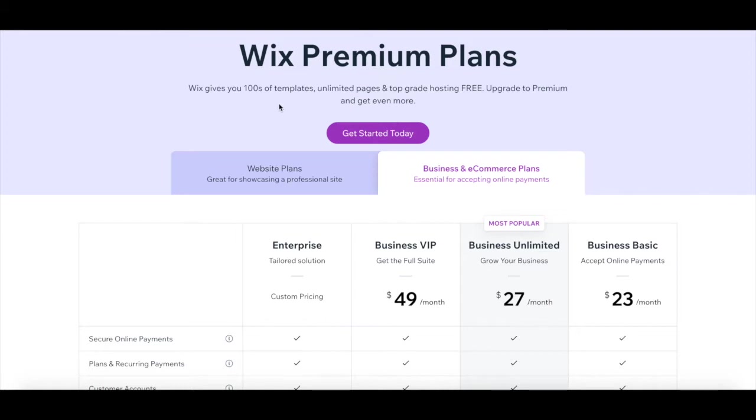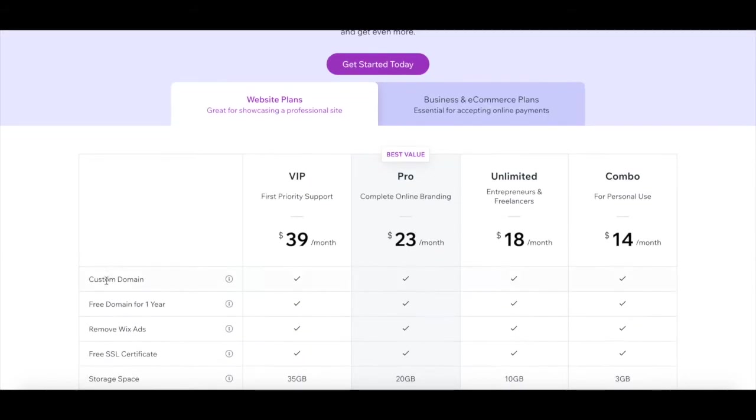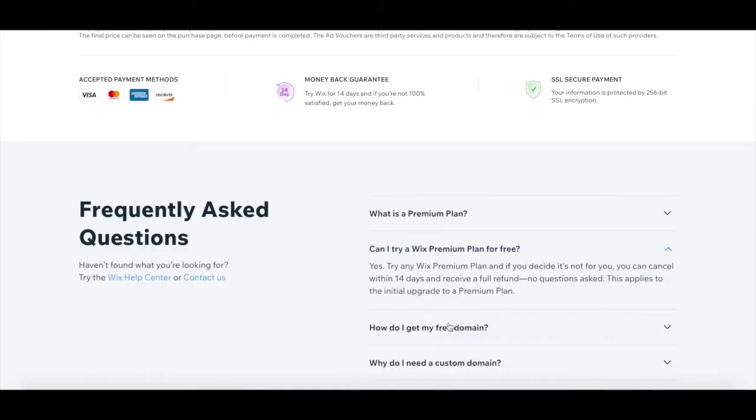With Wix, you can create a website for free and get hundreds of templates, unlimited pages, and top-grade hosting free of charge. If you decide to upgrade to a premium plan, you can connect your own domain, remove Wix ads from your site, and more. You can try a Wix premium plan for free as well, and if you decide it's not for you, you can cancel within 14 days and receive a full refund.